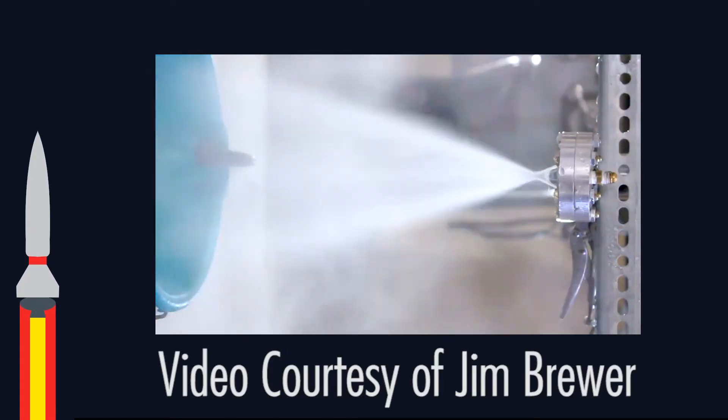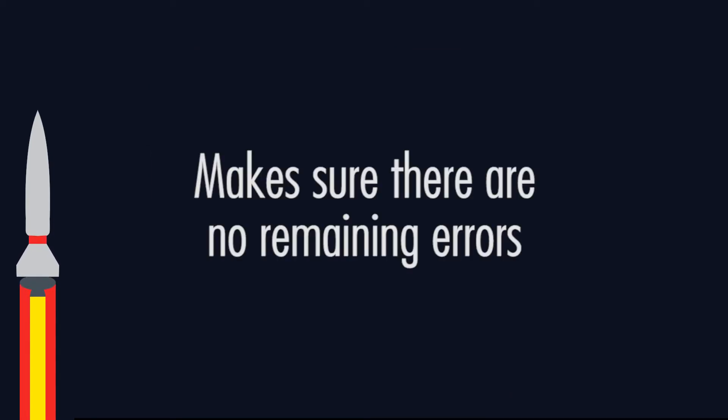A cold flow is a test where you simulate the fuel with water. It's a form of an integration test where everything remains pressurized and otherwise acts like the actual engine works, just without any of the actual fuel.